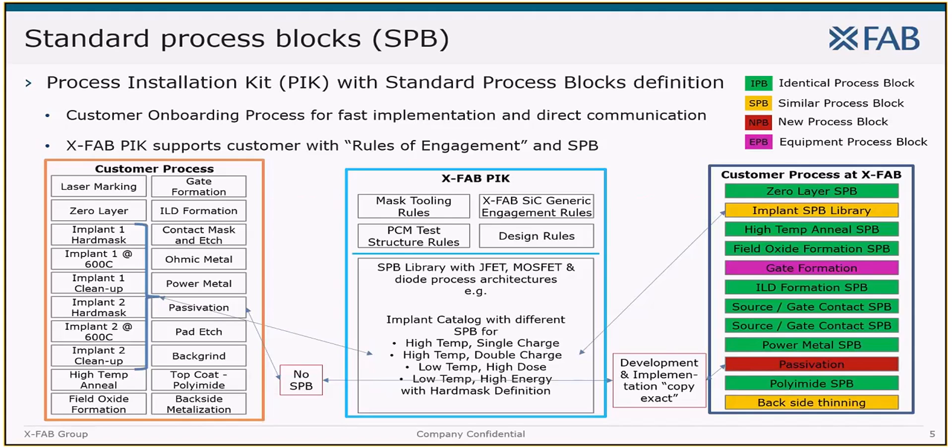The customer comes to XFab and requests a process with a characteristic flow. XFab has installed a so-called onboarding team that will check the requirements and match them to already developed standard process blocks. We provide to the customer a process installation kit containing all necessary information so that a tape-in can be made. The onboarding team then discusses with the customer a process flow proposal based on XFab standard process blocks. In some cases a new block needs to be developed or some blocks require adjustment — especially the implant schedule, which is very critical for device characteristics and is owned by every customer. Standard process blocks help customers set up a process faster that fits best to the foundry equipment capabilities.